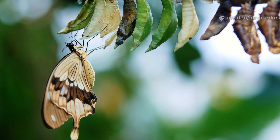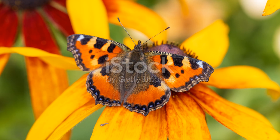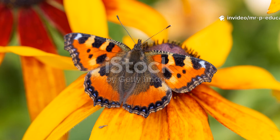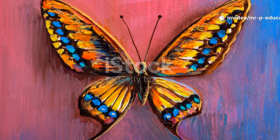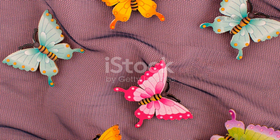Finally, the moment we've all been waiting for — the adult butterfly emerges. Its new wings are soft at first, but soon they dry and the butterfly is ready to fly. The butterfly will find a mate and lay eggs, starting the whole cycle again. Isn't the butterfly's life cycle just fascinating? Thanks for watching!